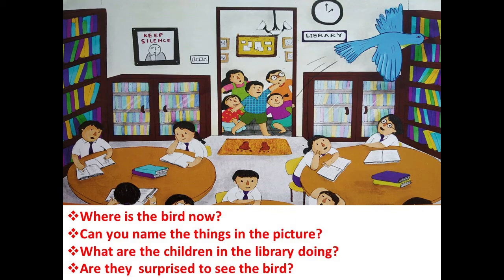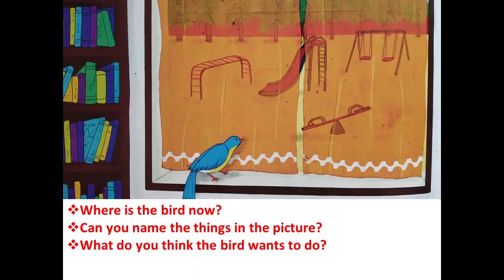Did you answer to your mama or papa? Moving to the last page. The first question: where is the bird now? Next question: can you name the things in the picture? There are many things where the bird is watching also, so there are many things to name.